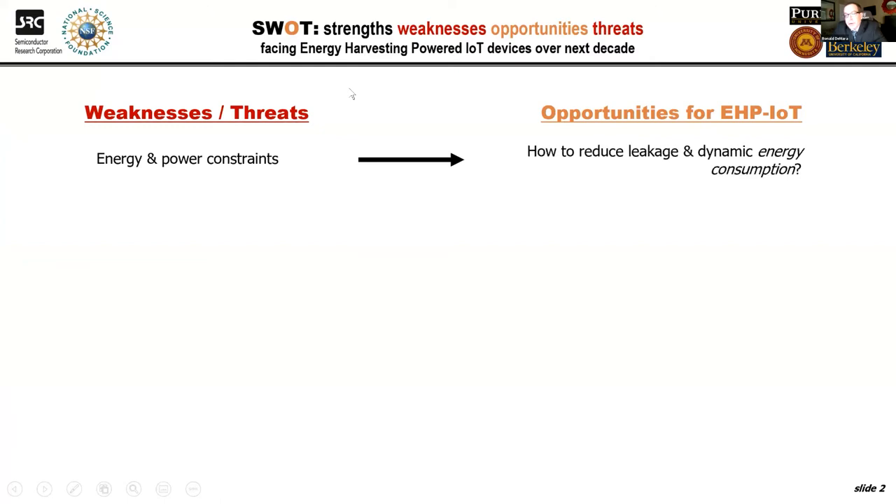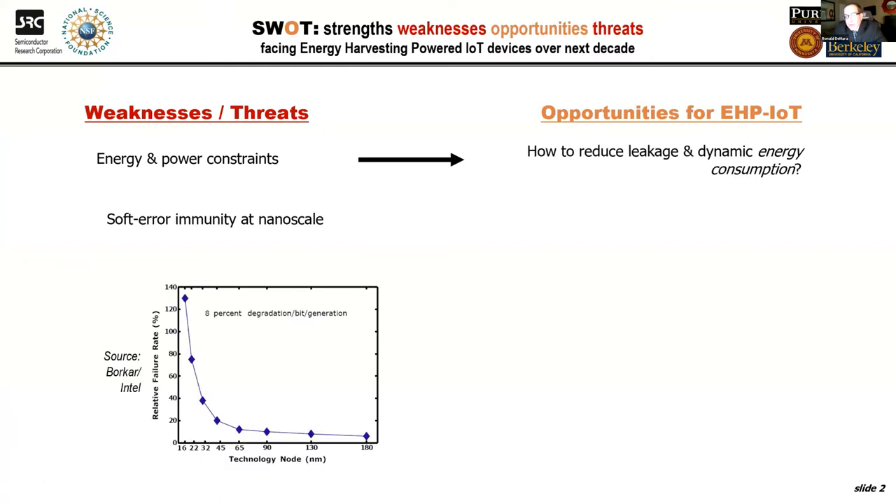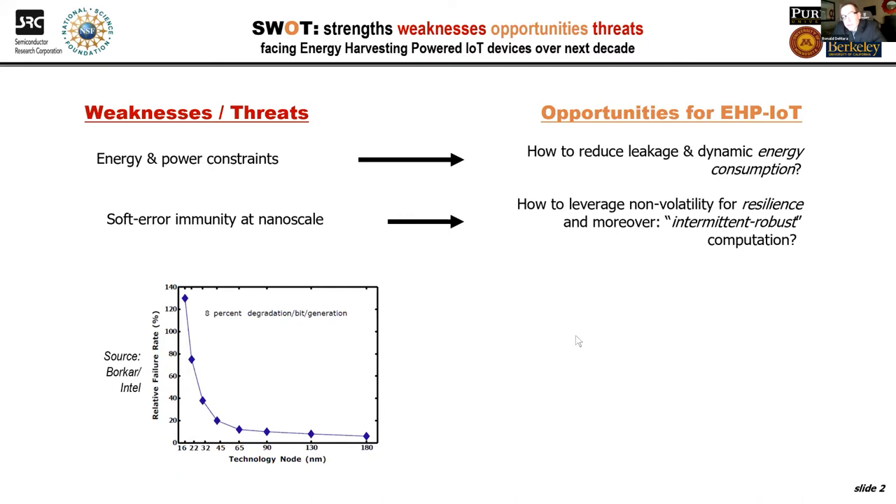I'll start with a brief introduction for motivation by highlighting some weaknesses of current technologies. We know Moore's Law keeps going and it surprised everyone in the field, from device manufacturers to computer architects to software engineers. But we are reaching some physical limits — this has happened before. So it's interesting to look at new opportunities for energy-harvested, powered Internet of Things. Can we use new devices? Can we come up with new paradigms of computation? A key challenge is to reduce leakage power and dynamic energy consumption, which has become a larger component as we continue to shrink transistors.